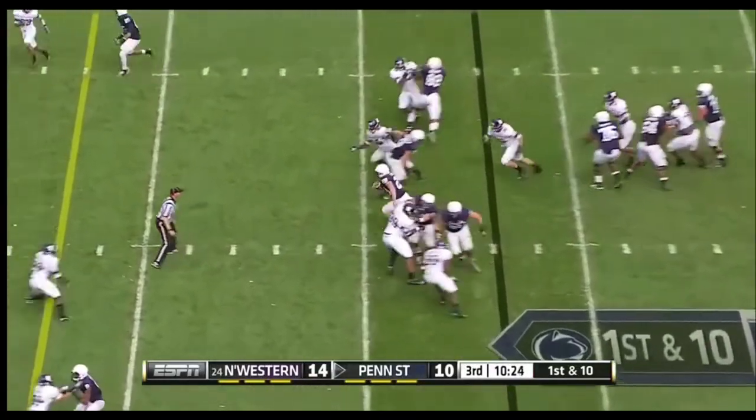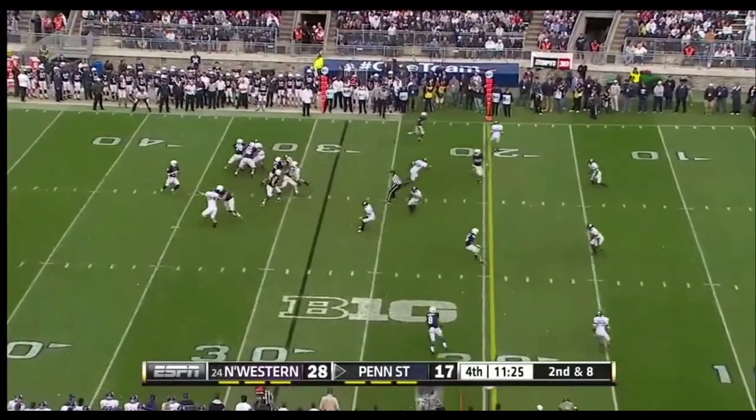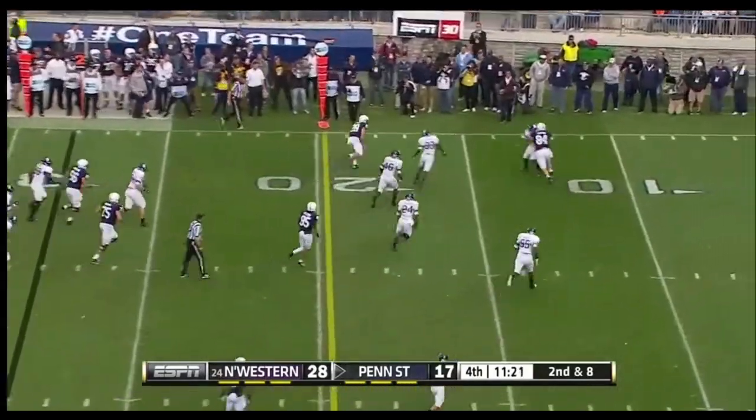Here he is again on a dry play, in the Rockhead territory. Play action — McGloin works and dumps it off, Zwinak inside the 20.